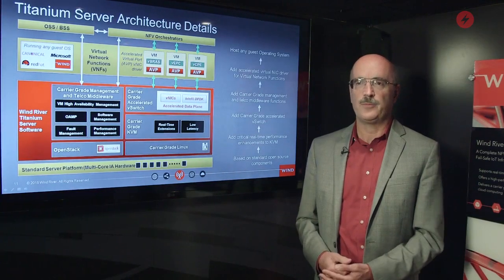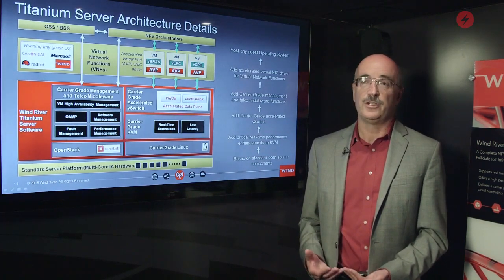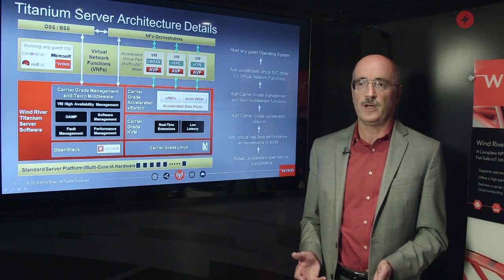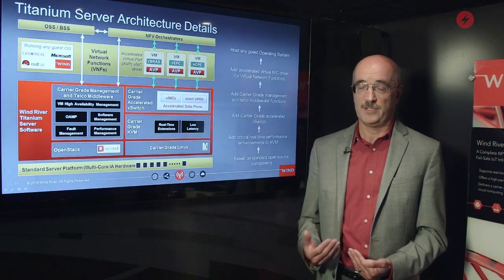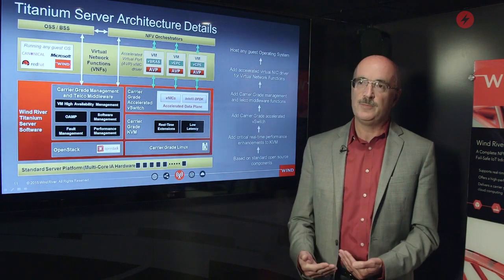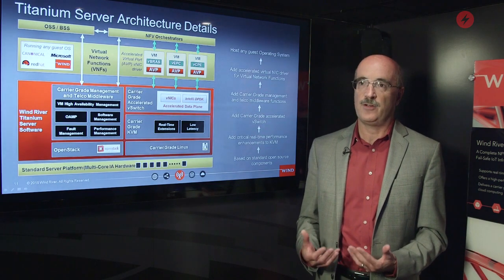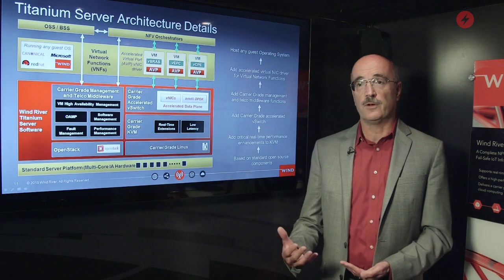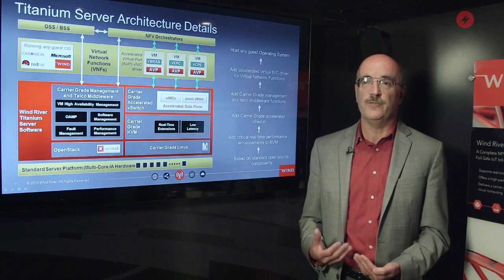We've come to this event primarily to talk to customers about our solution for telecom infrastructure. That solution goes by the name of Titanium Server. It's a software product that runs on standard server hardware and enables virtualized network functions to run with the level of reliability required for telecom networks. Over here we have a demo we've been showing to various customers over the past few days, where we demonstrate the operation of Titanium Server — how it maintains the uptime of carrier services through situations where a server might fail or the virtual network function itself might fail. Through the architecture of Titanium Server, we're able to recover from those failures so they're invisible to the end customer.